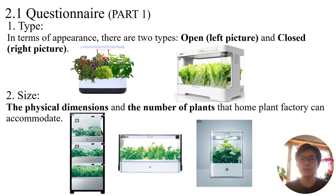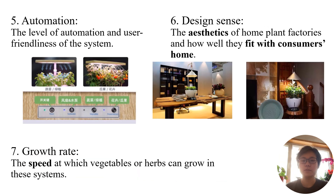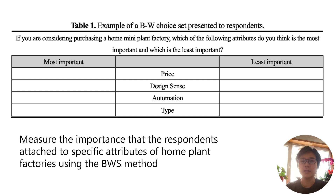The seven attributes are as follows: The first is TYPE, divided into OPEN and CLOSED. The second is SIZE, which mainly refers to the size of the system and the number of plants that can be grown. The third is the PRICE of a home plant factory. The fourth is the kind of PLANTS that can be grown. The fifth is the level of AUTOMATION of the system. The sixth is the DESIGN SENSE of home plant factories and how well they fit with consumers' homes. The seventh is the GROWTH RATE of the plants.